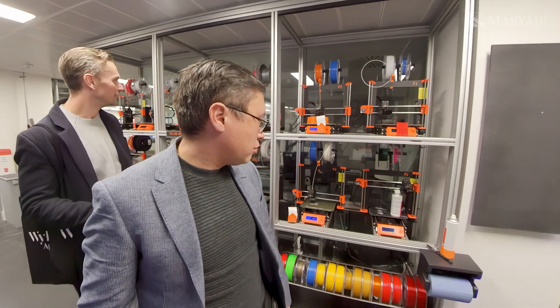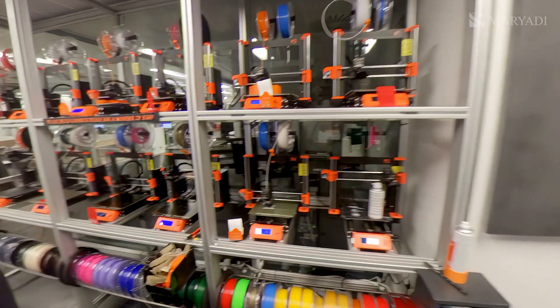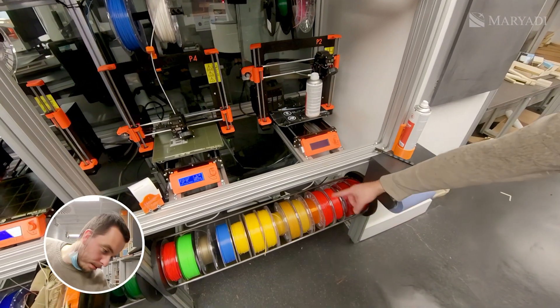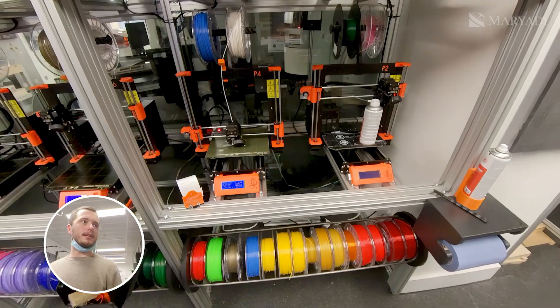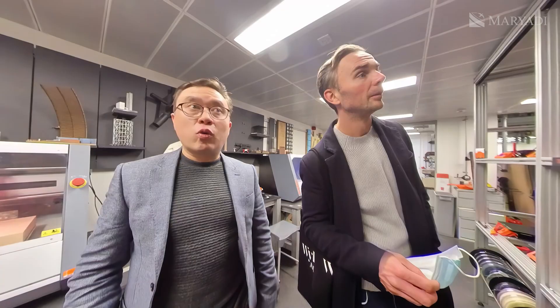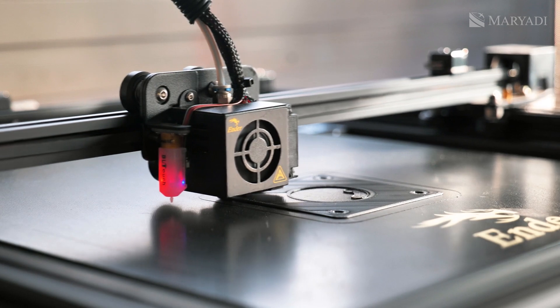There are 3D printers here — they print using PLA plastic. You make a design and it prints out a model of it. It can produce a lot of complexity quite easily and is quicker than carving a complex model out yourself. They even print human organs nowadays with this technology — it's crazy to think about where things are headed.